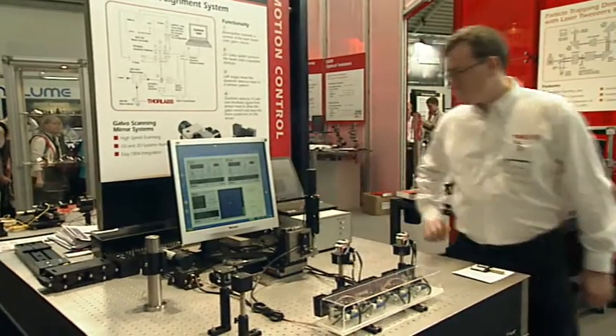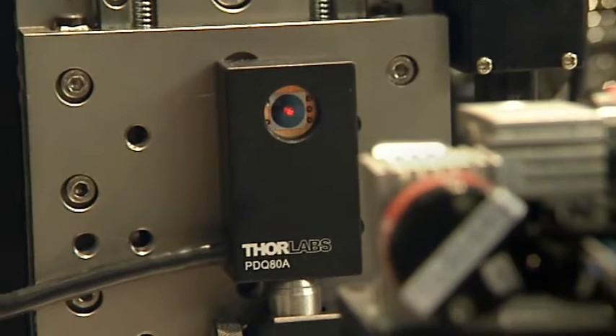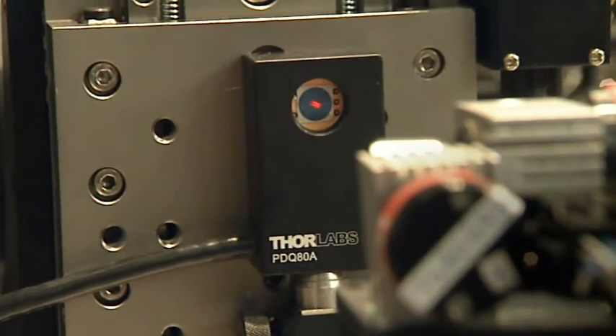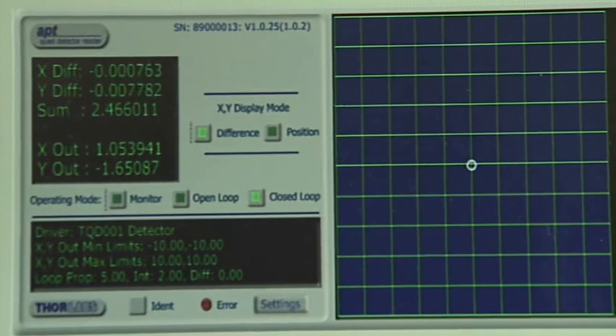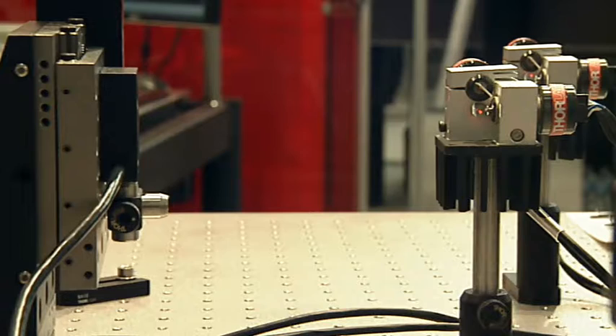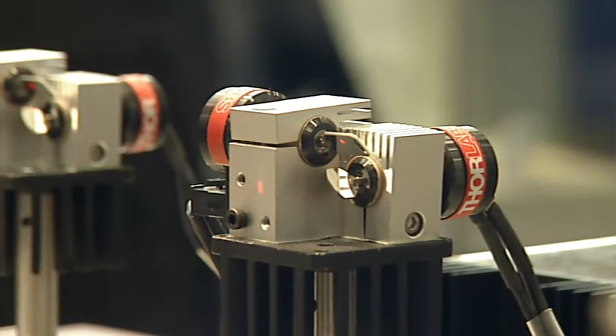Here we have a closed loop beam tracking system where we are using a quadrant detector head and a two-axis galvo motor system to ensure that a laser beam is maintained on the center of the detector. Whilst the stages move, the closed loop system maintains the beam center.